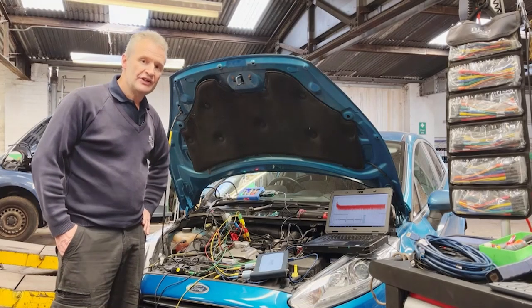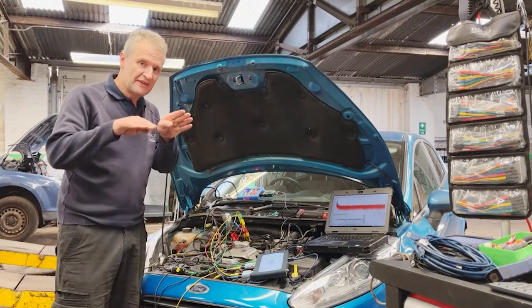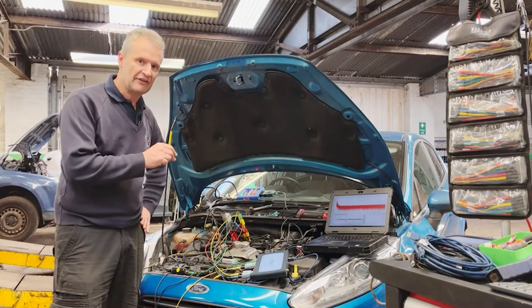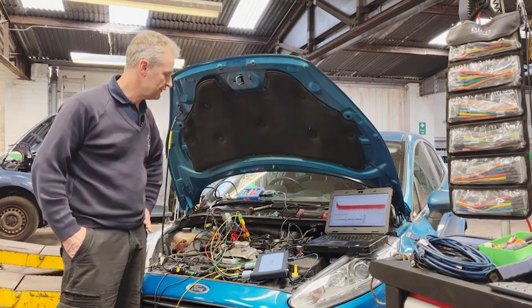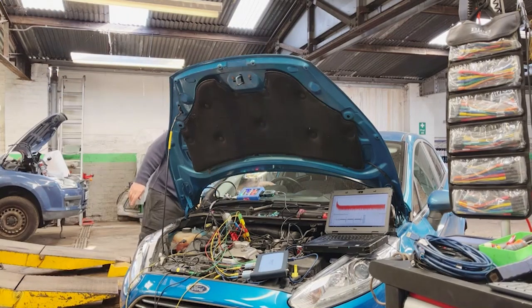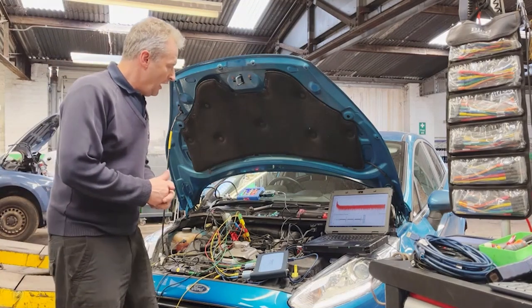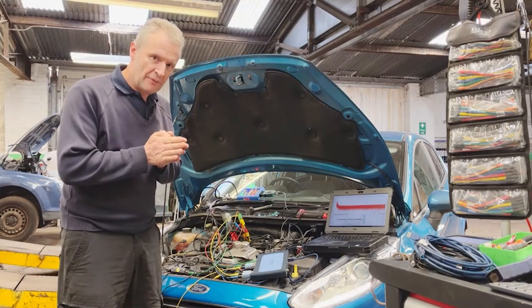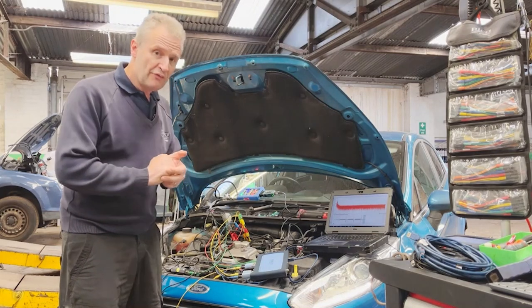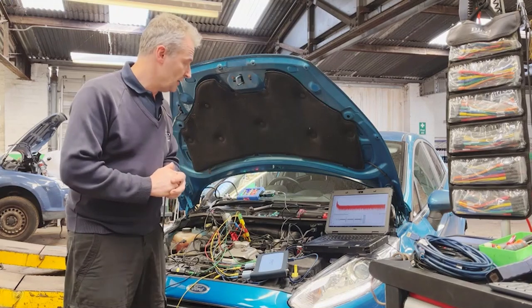Here we are — three injectors replaced, we went for the full set. Looking at the fast captures initially, we can definitely see there's a clean cutoff in the current. And that's what concerned me before — it looks like that is the telltale signal to look out for when we get this scenario. Over-fuelling has stopped completely. Let's just start it up — the proof is always in the pudding. Yeah, that's running sweet. Oil and filter replaced of course because of contamination, and a good road test — fingers crossed, we're out of the woods.